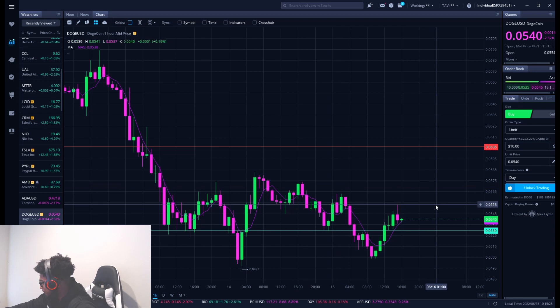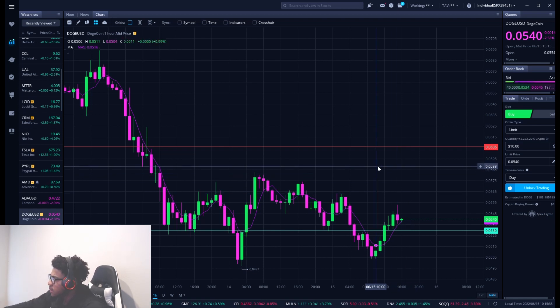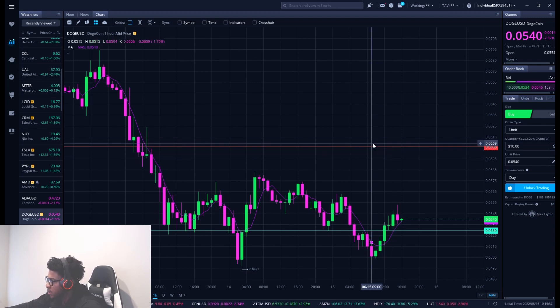Hope you guys enjoyed the video, more videos to come. Also make sure you leave other cryptos you guys are watching that you're looking to play in the comment section below so I can check them out. And always remember, under no circumstances is anything here a buy. This is for educational purposes only, so do not trade anything you see here in the video. I'll catch you guys in the next one.